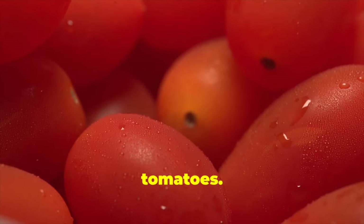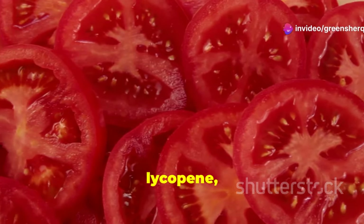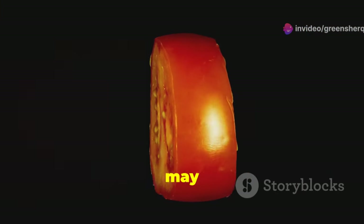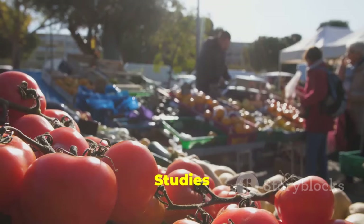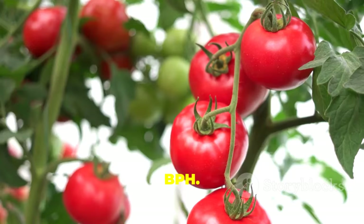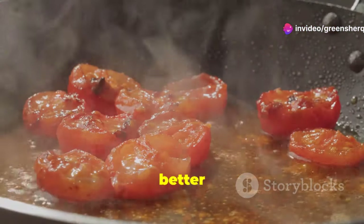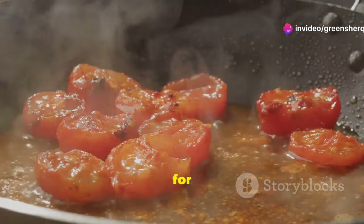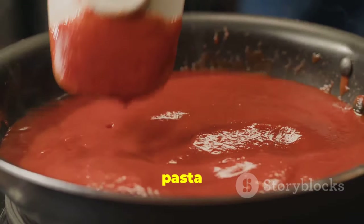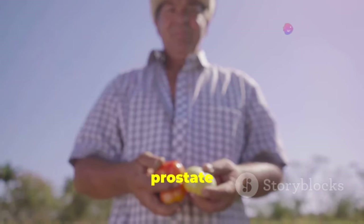Let's talk about tomatoes. They're not just for salads and sauces — tomatoes are packed with lycopene, a powerful antioxidant that gives tomatoes their red color and may help protect your prostate. Studies show that men who eat more lycopene may have a lower risk of BPH. Cooked tomatoes are even better, because cooking makes lycopene easier to absorb. Enjoy them in pasta sauces, soups, or grilled with a drizzle of olive oil.